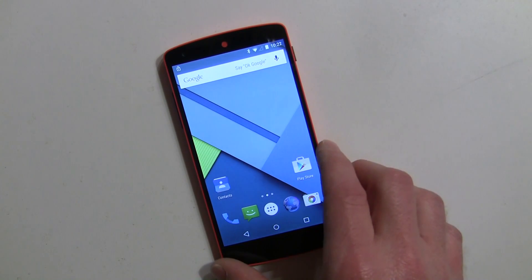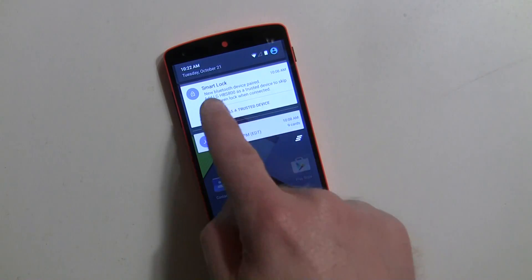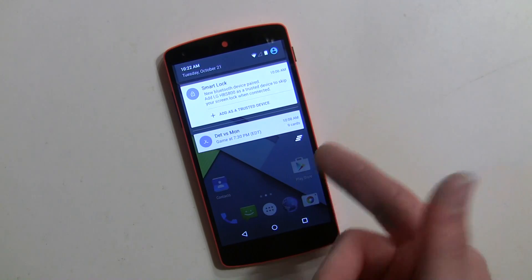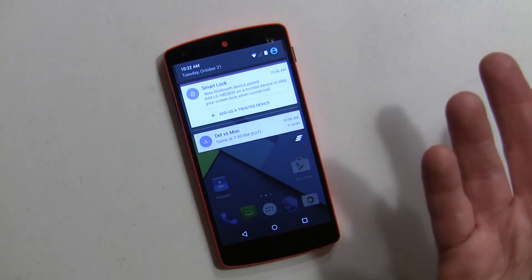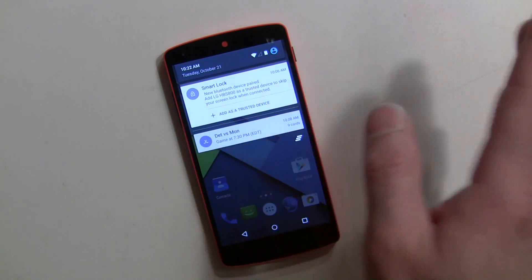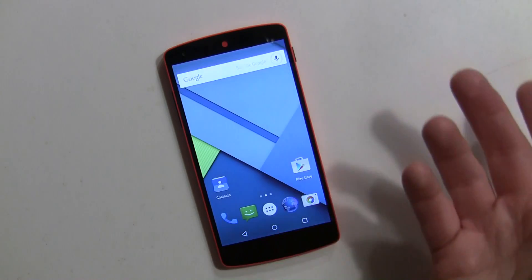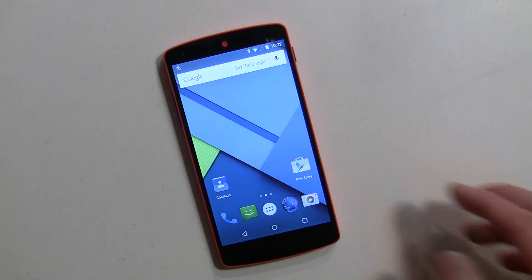When you first pair a Bluetooth device, you're going to get a notification to add it as a Smart Lock device — your car Bluetooth, a headset, or a smartwatch. You'll have that option. I'm not going to go through that right now, but you can tap on it and it will add it as a trusted device. For now, I'm going to go into Settings.